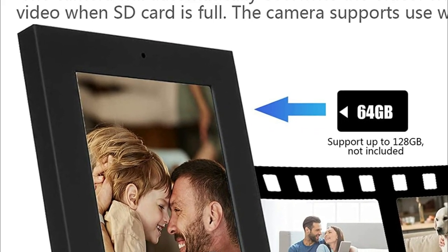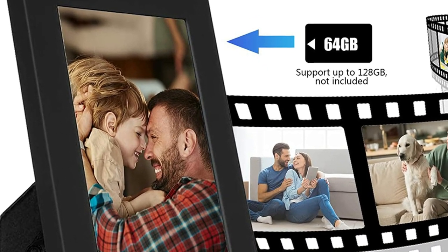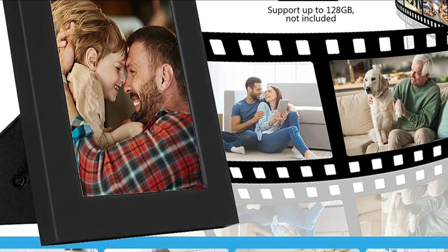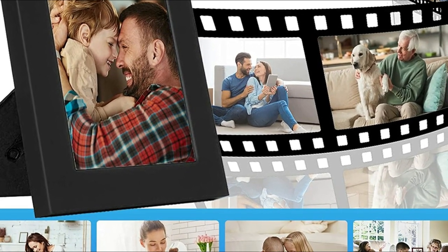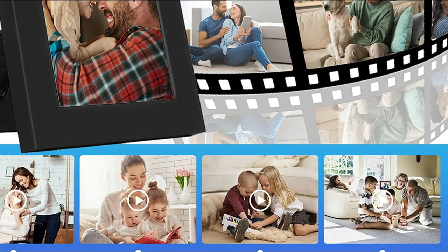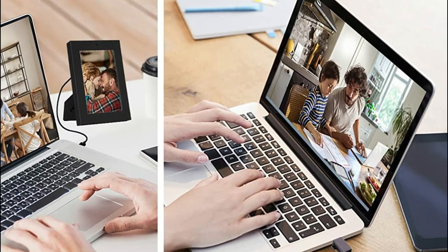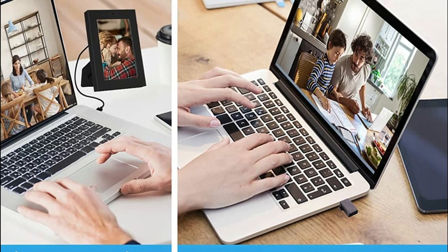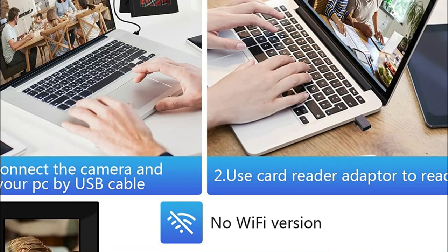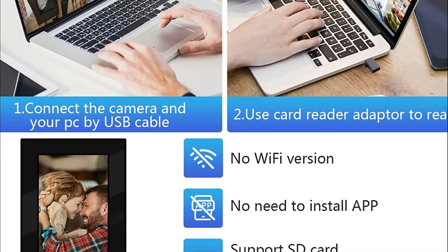Before heading out, you can activate the motion detection mode of this picture frame spy camera, which allows the camera to automatically start recording when it detects movement. This helps save storage space on the SD card while enabling you to capture any uninvited guests in your home or office. This security photo frame hidden camera supports SD cards up to 128 gigabytes. Once the memory is full, the camera will automatically overwrite the oldest videos with new ones. The mini spy camera can also be used while charging.